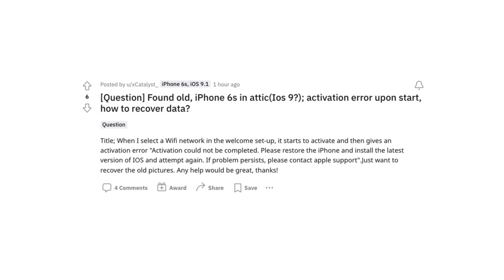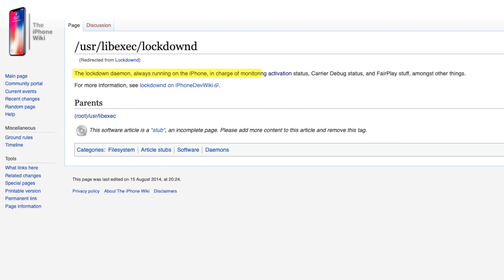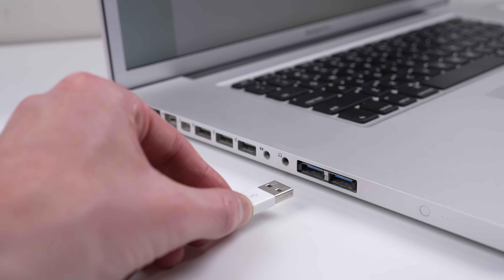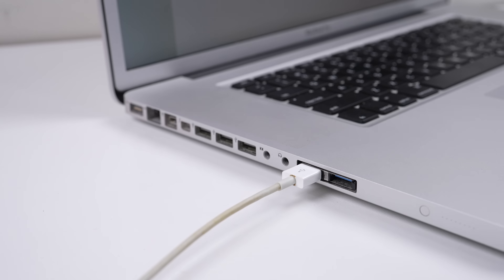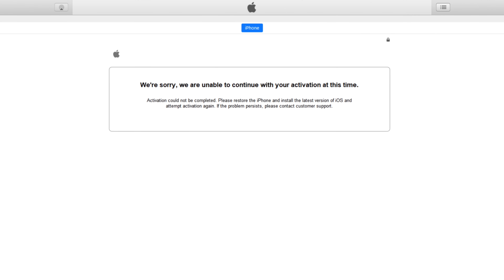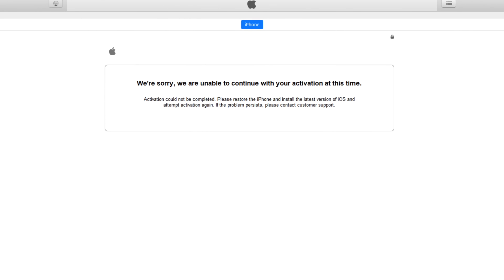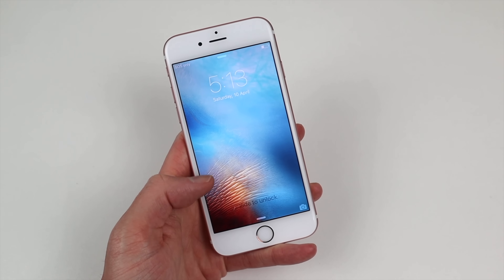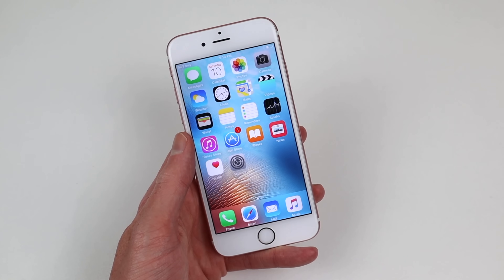This happens as the phone constantly pings home to check its activation status. As it's no longer allowed, it freaks out and goes back to the setup screen. In this state, you can't even back up the phone. Josh sent a screenshot of what happens when he plugs his phone in — just another message telling you to reset the phone and update. This issue originates with the phone running iOS 9, hence why Josh's new phone is affected.